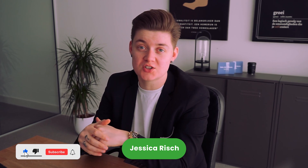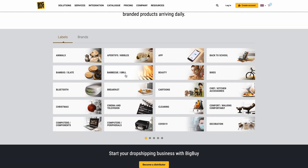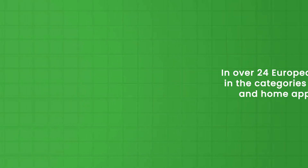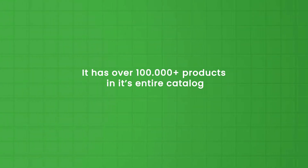Hi guys and welcome to another tutorial video of Woosa. In this video I'm going to explain to you how BigBuy dropshipping works in combination with the WooCommerce store. BigBuy is a dropshipping supplier supported in over 24 European countries in the categories electronics and home appliances. It has over 100,000 products in its entire catalog. One of the key benefits of BigBuy is that they have fast shipment in all supported European countries.